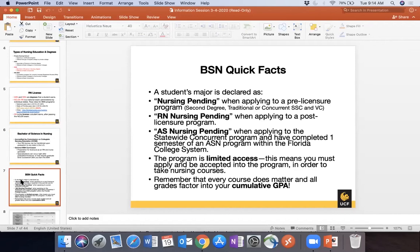Here are some quick facts for UCF Nursing. We have a couple different majors, and when you're applying to the institution you want to be very careful selecting a major. Nursing is a limited access program, so everyone comes in as 'Nursing Pending' while working towards meeting requirements or waiting to be verified. Nursing Pending is for those applying to pre-licensure programs such as our second degree, traditional, or concurrent programs.